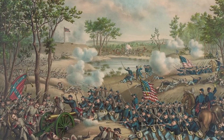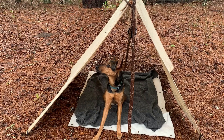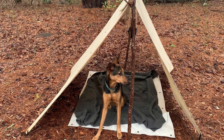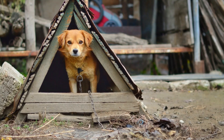The term Dog Tent comes to us from the Civil War, but the origin of the name isn't so clear. One version claims it was because the men used to complain the tents were barely fit for a dog, and yet another cites the similarities in the tent's size and shape to those of a doghouse.